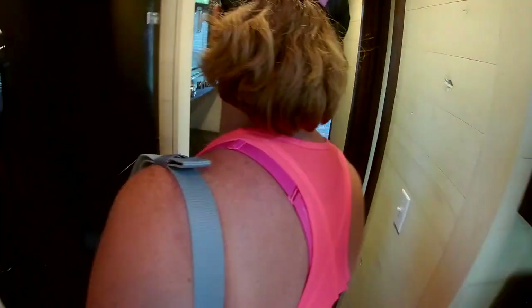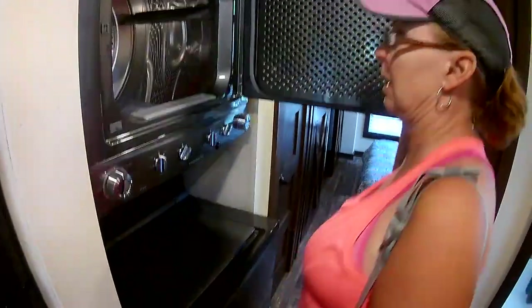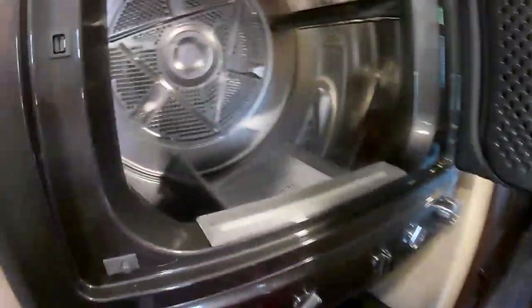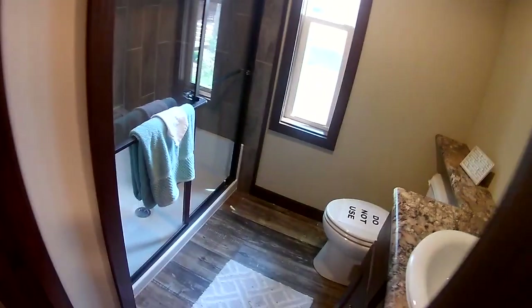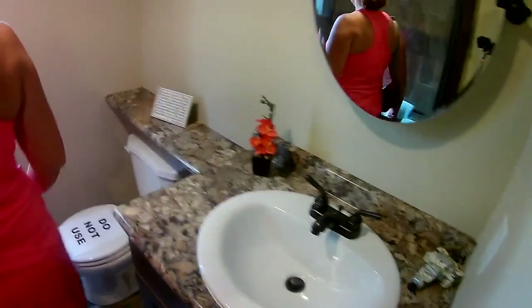They have the apartment-type washer and dryer, which is fine — it's not bad for two people. Look at that shower — this is just huge. I love this. The bathrooms are a good size. I mean, for a tiny house it's really awesome. Big as I am, I can get in here.